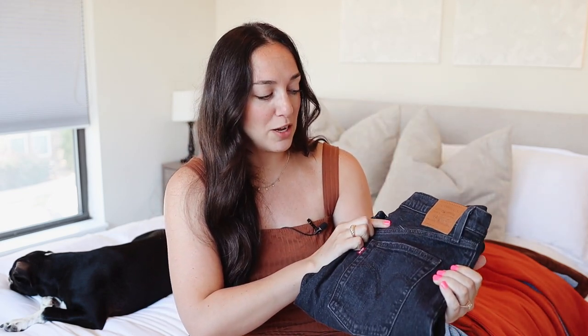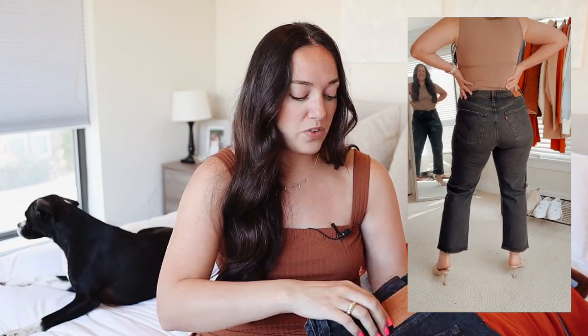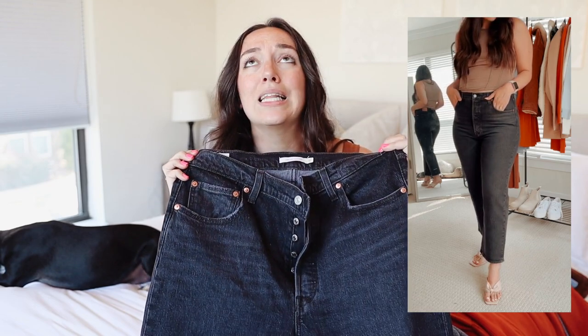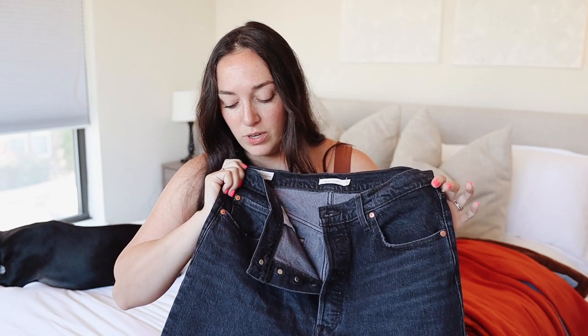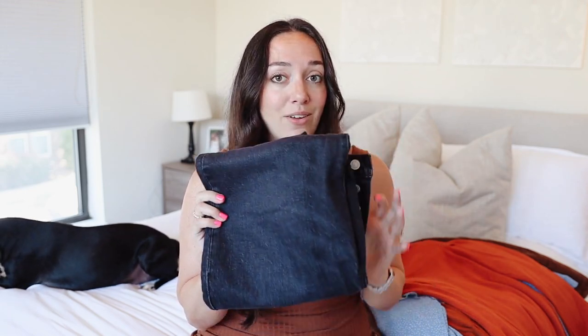These next jeans are my one true love — I want them in every color. These are Levi's Ribcage Straight, size 32. It's more of a stiff denim so it will stretch out as you wear it, but when you first put it on it'll feel tight. I love that they have more of a wide leg at the bottom. No rips or distressing — just great classic black jeans. They have more of a looser, dad or mom style fit around the butt and legs. One of my favorite Amazon purchases recently.